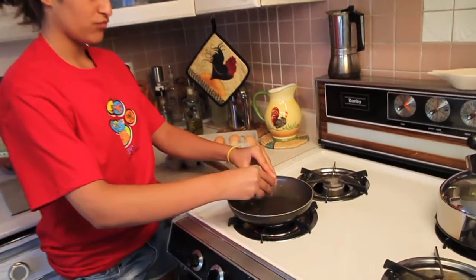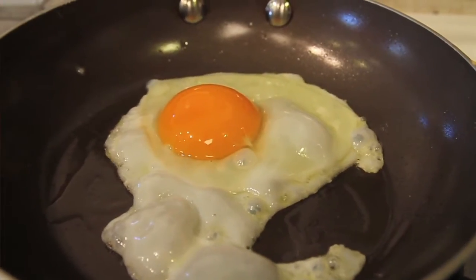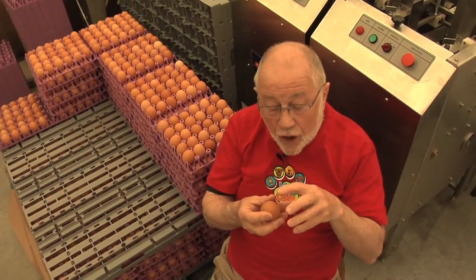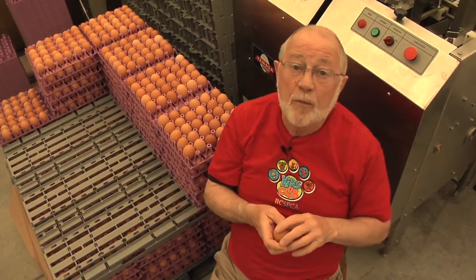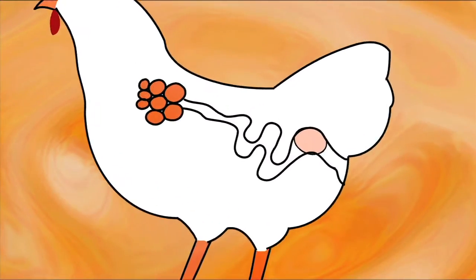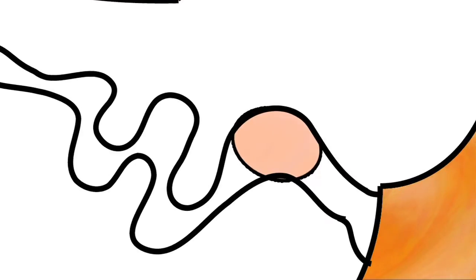When you break an egg into a pan there are different types of white — some jelly-like, some liquid-like. Then the yolk with the white attached passes into the shell gland, and in the shell gland the membranes get put round the yolk and the white.